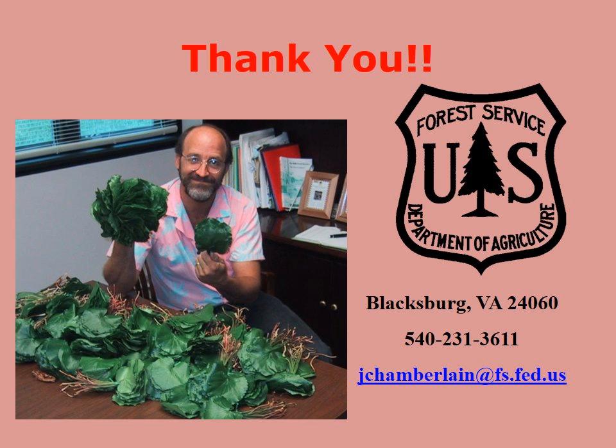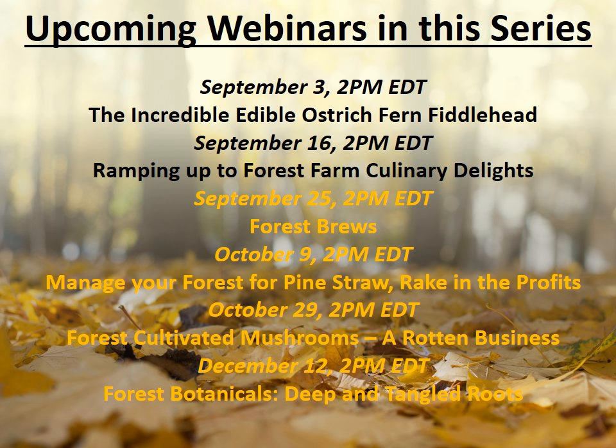That pretty much concludes what I have to talk about today. Jim has done a wonderful job answering questions as he went along. If you do have any further questions, you can email Jim. And just a reminder: you'll be receiving the slides and the recording in an email, probably later today. Thank you all for coming.